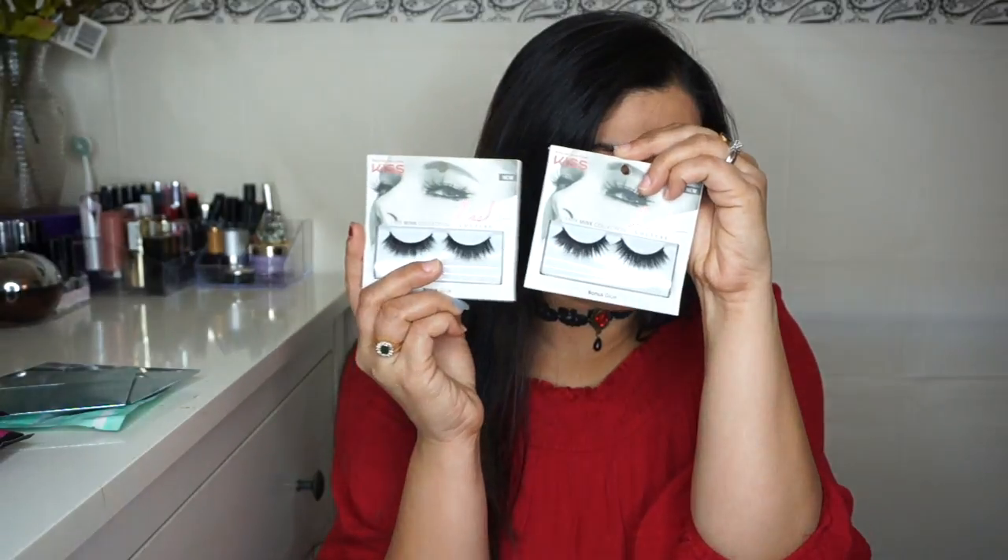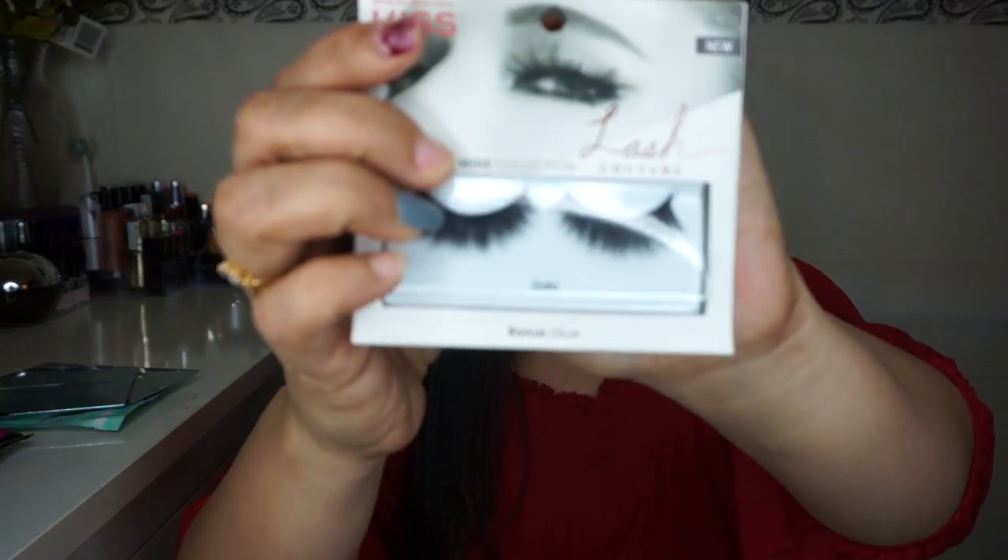Next I got two Kiss lashes. I've been a big fan of Kiss lashes — if you've been following my channel, you know how much I love them. They are so natural and really put the whole look together. They feel like almost nothing on my eyelids. Earlier I used to get fake-looking lashes, but look at how natural these look.